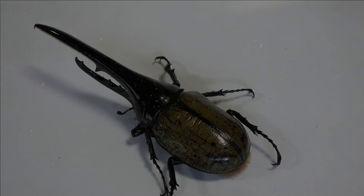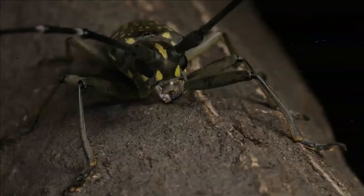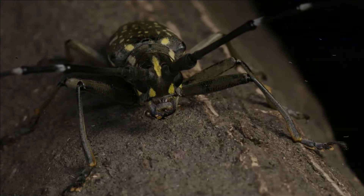A fold of the membrane at the base of each wing is characteristic. Beetles are endopterygotes, which means that they undergo complete metamorphosis, with a series of conspicuous and relatively abrupt changes in body structure between hatching and becoming adult, after a relatively immobile pupal stage.